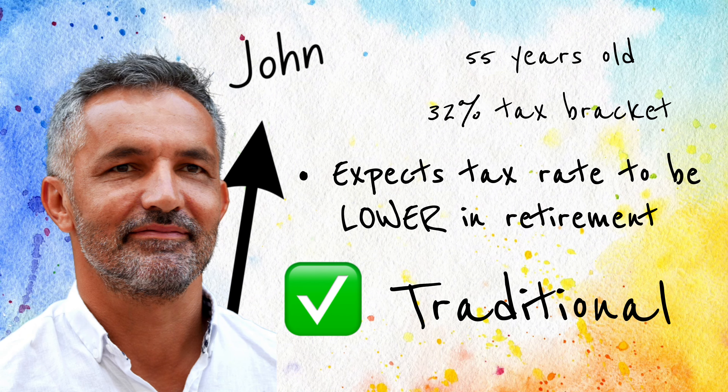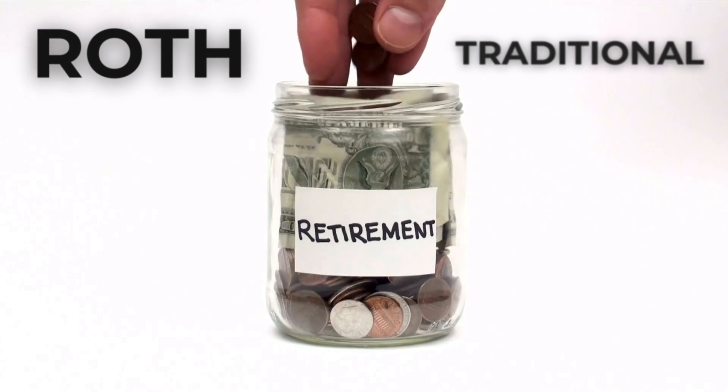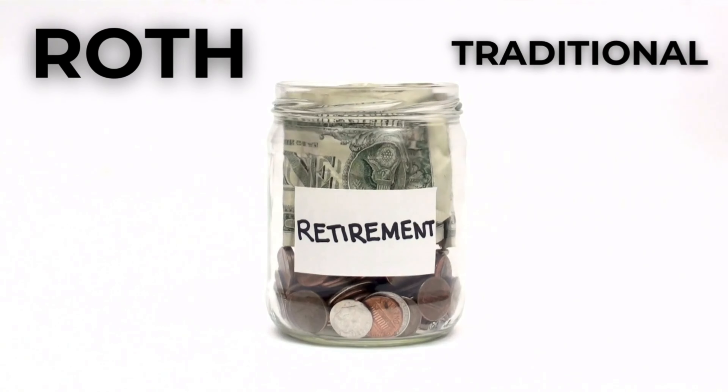So which one is right for you? This often depends on your current tax rate and your expected tax rate in retirement. If you're in a lower tax bracket now and expect to be in a higher one in retirement, a Roth IRA might be the better choice. On the other hand, if you're in a high tax bracket now and expect to be in a lower one in retirement, a traditional IRA might save you more money. Let's take a look at some specific examples.